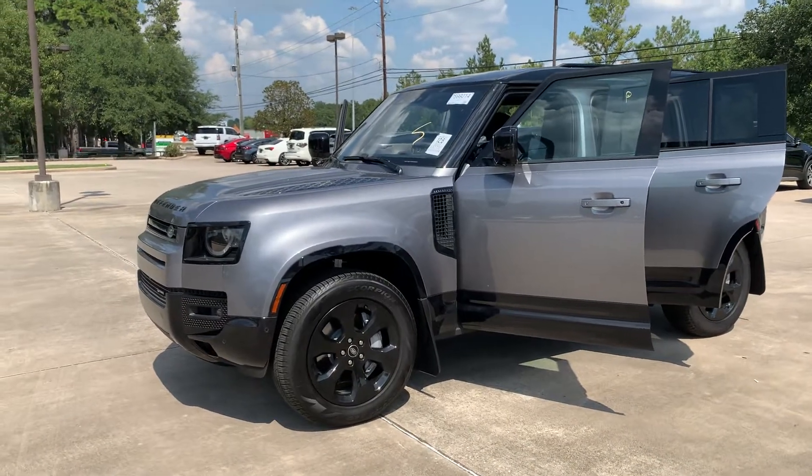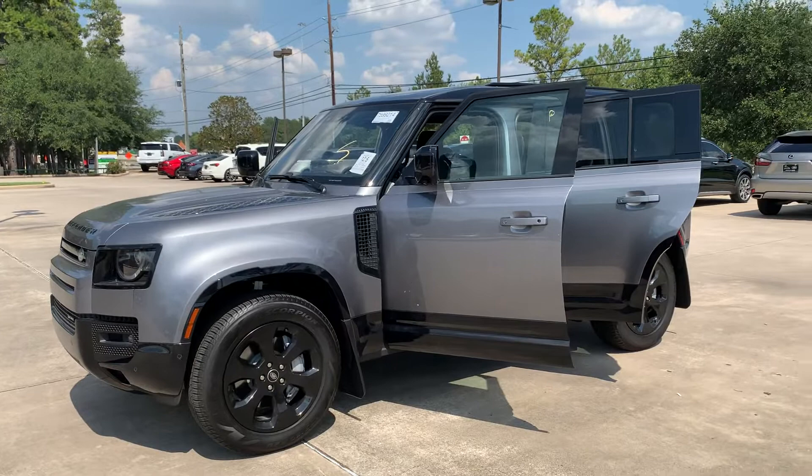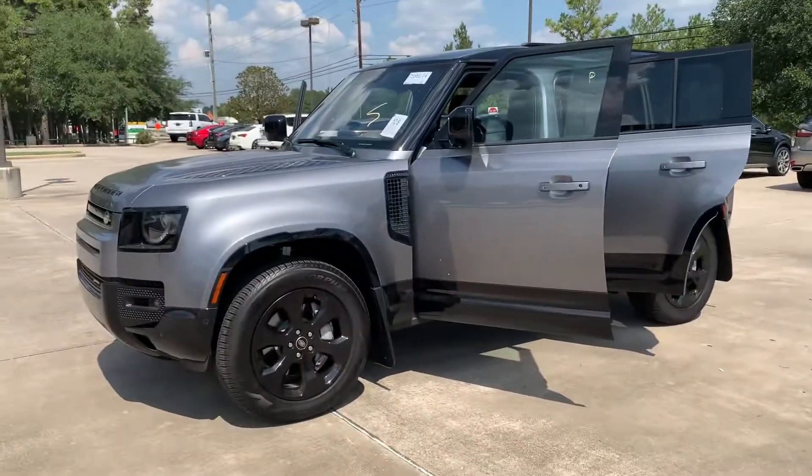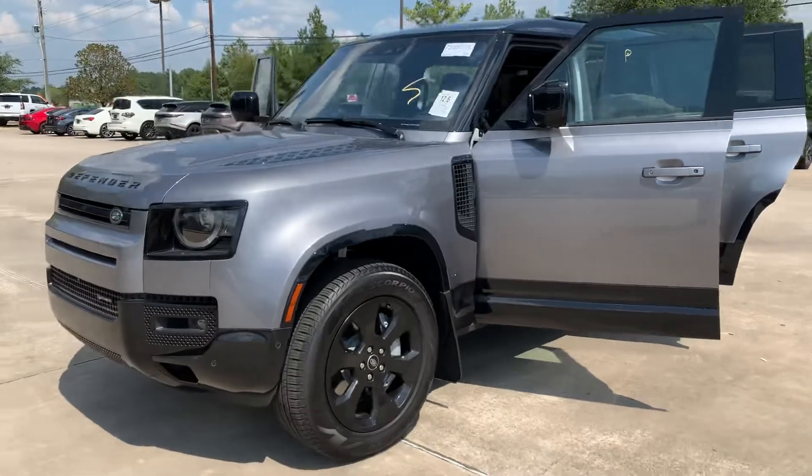This 2022 Defender X-Dynamic SE just arrived off of that truck and just got here. Do a quick little walk around for you.